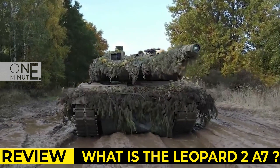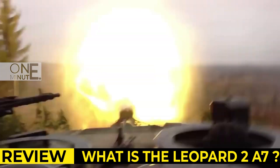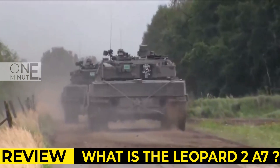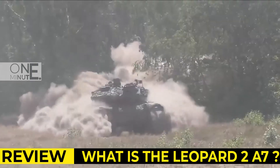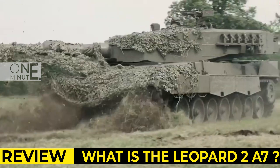This main battle tank is armed with a Rheinmetall 120mm L55 smoothbore gun — the same gun used on the Leopard 2A6. It has better fire accuracy and longer range comparing with the previous Leopard 2 tanks. The gun is loaded manually and is compatible with all standard NATO ammunition, as well as newly developed DM11 programmable HE rounds.